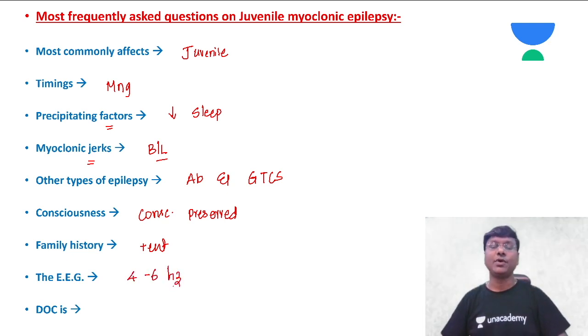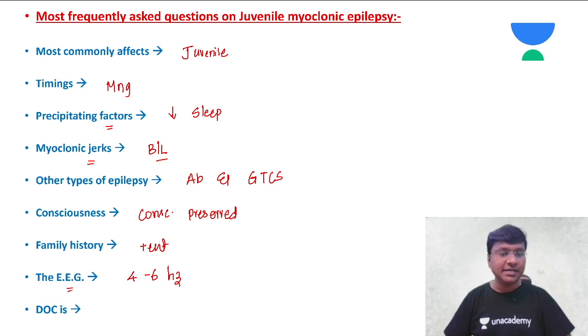The EEG in juvenile myoclonic epilepsy shows four to six hertz irregular poly-spike activity. The drug of choice for juvenile myoclonic epilepsy is valproic acid. These are the important points related to juvenile myoclonic epilepsy.